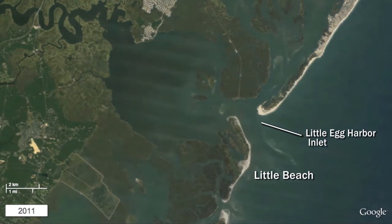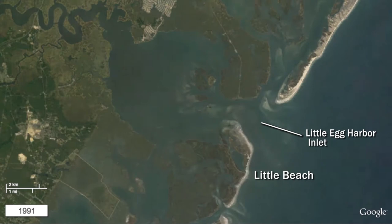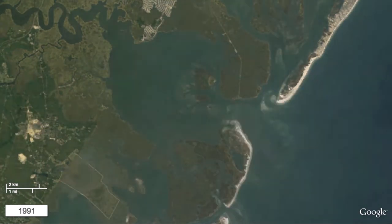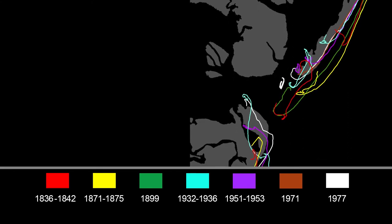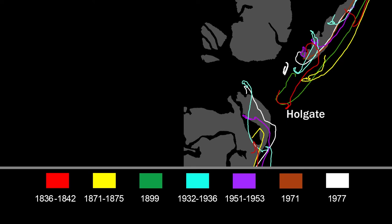Little Egg Harbor Inlet displays a dynamic tidal delta formation with shifting sandbars and tidal flats both landward of the inlet within the waters of Great Bay and Little Egg Harbor, and seaward of the inlet proper. The following map shows how the whole shoreline has migrated landward over more than 150 years, as well as how Holgate has lengthened and contracted over the years.